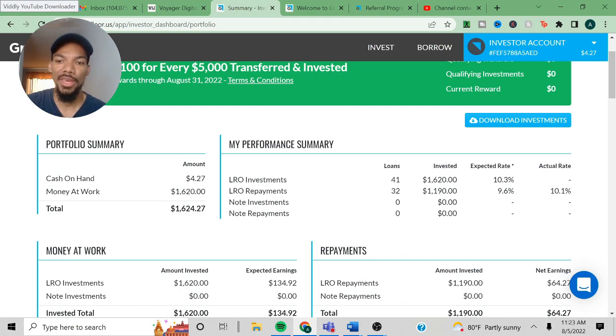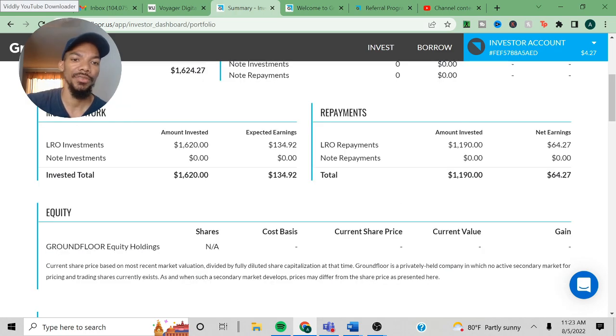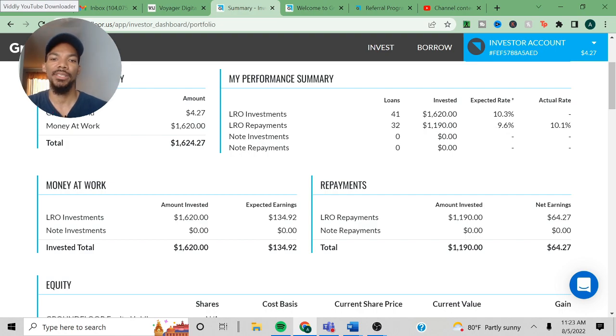For my LRO repayments, we had 32 loans. The amount invested was $1,900; $1,000 invested, $1,190. Expected rate 9.6%, actual rate 10.1%. For money at work: amount invested $1,620, expected earnings $134.92. Now as you can see up here it says expected 10.3%, but when you actually do the math — $134 divided by $1,620 — that's 8.27% based off the expected rate.